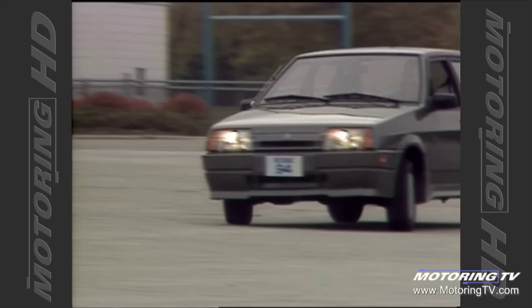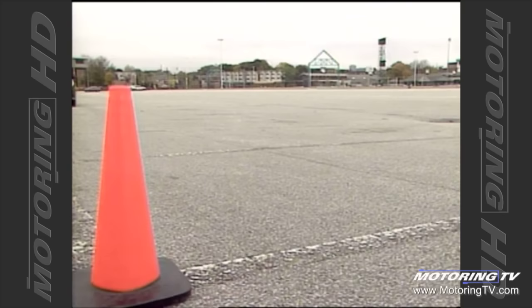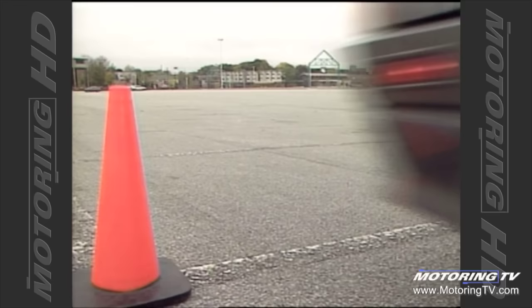The suspension is comprised of McPherson struts up front and a cross beam with trailing arms in the rear. The ride is reasonably comfortable and, with the exception of really rough roads and the pylon test, so are the handling characteristics. That said, there is an inordinate amount of body roll during fast cornering and a distinct amount of nose dive under hard braking.